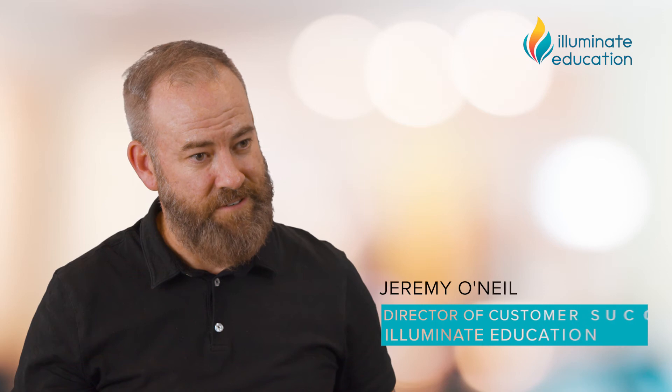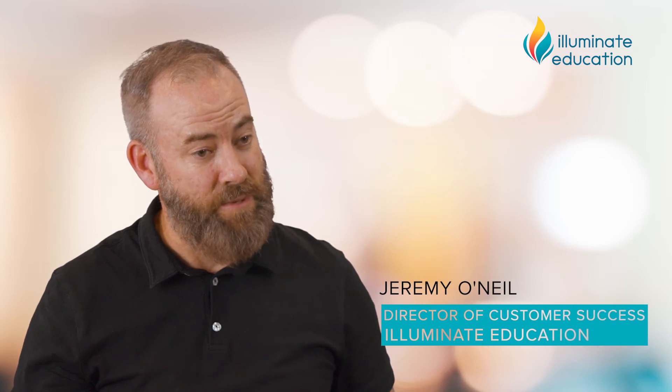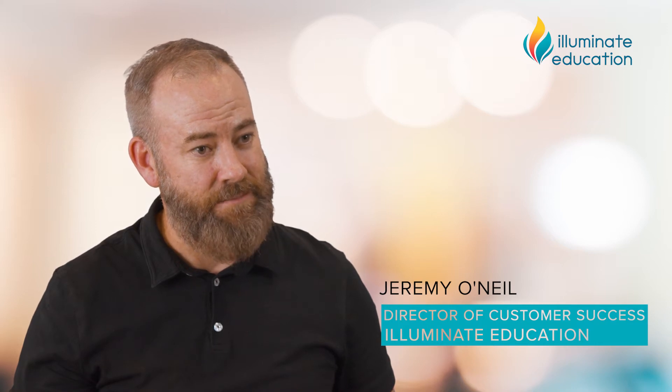My name is Jeremy O'Neill. I'm the director of customer success with Illuminate Content, and my role is to build assessment data literacy with our clients around our Illuminate content.